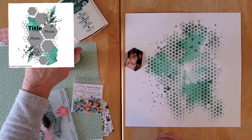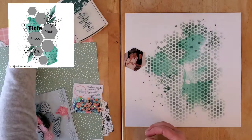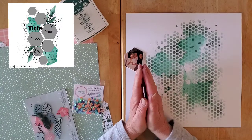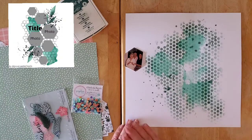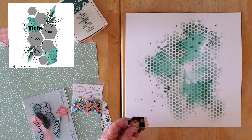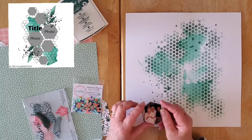Hello my friends and welcome back to my channel and welcome to Day 14 of Christy's Beautiful Life 30 Days of Sketches Series 9. Today is a bit of a special day because today starts the beginning of exclusive sketches just for this series — we're going to be using exclusive sketches right through to the end.